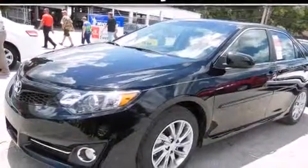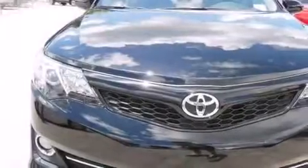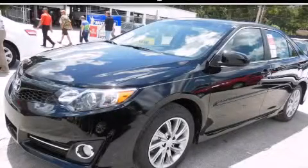With an EPA estimated rating of 35 miles per gallon on the highway, more money will stay in your pockets rather than pour into the fuel tank. Call now to find out how you can own this breathtaking automobile.